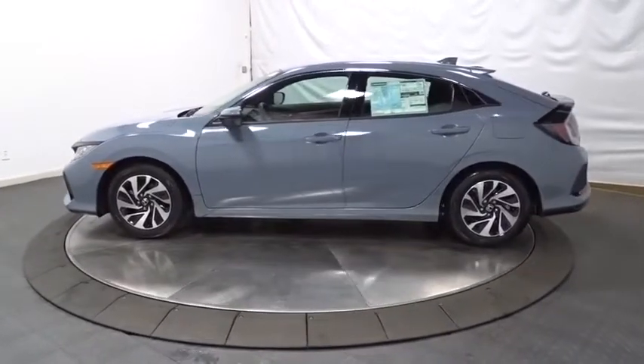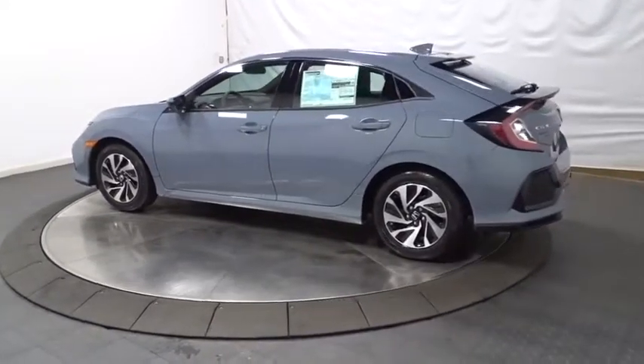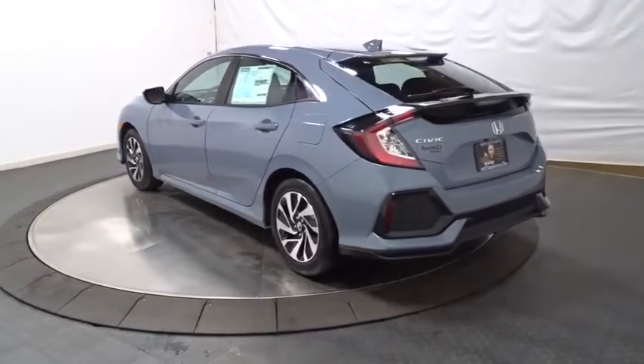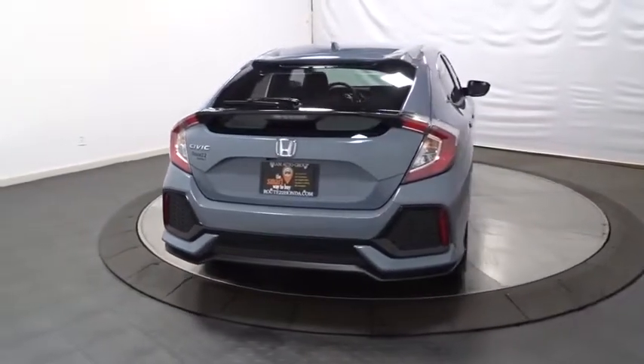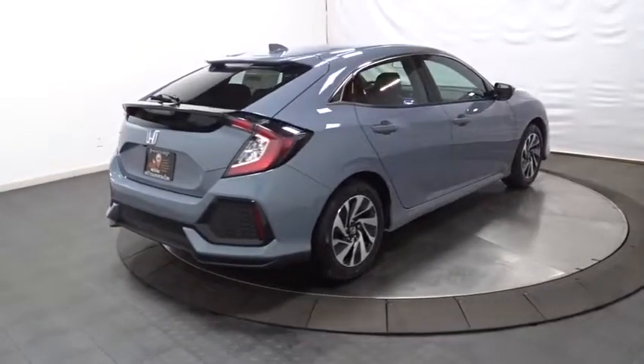Keyless entry, backup camera, Bluetooth, front wheel drive, clock, trip computer, day and night rear view mirror, tachometer, outside temperature gauge, brake assist, automatic air conditioning, engine immobilizer, body color door handles, four-piece floor mat set, low tire pressure warning, power rear window sunshade.